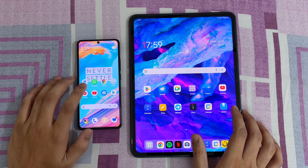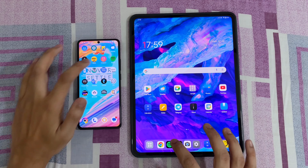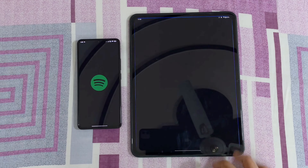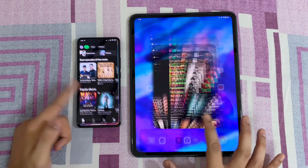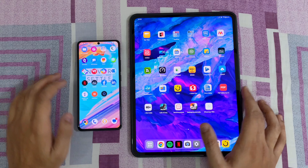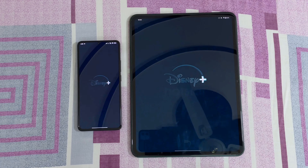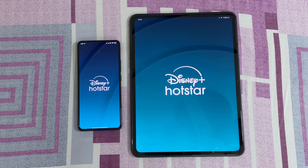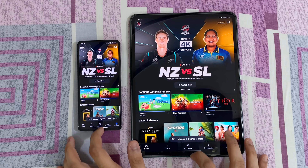Let's open one more app, which is Spotify in both devices — 3, 2, 1, go. This was definitely faster on the Poco as compared to the OnePlus. Let's open Disney in both devices — 3, 2, 1, go. I guess this was at the same time, I would say.